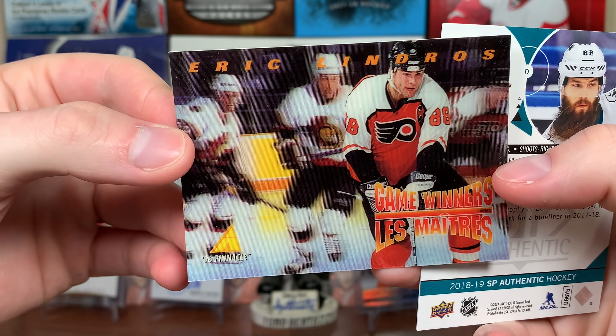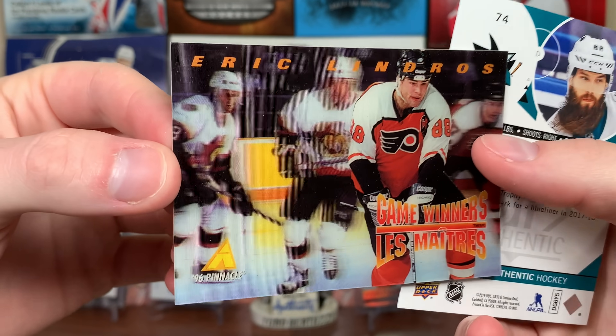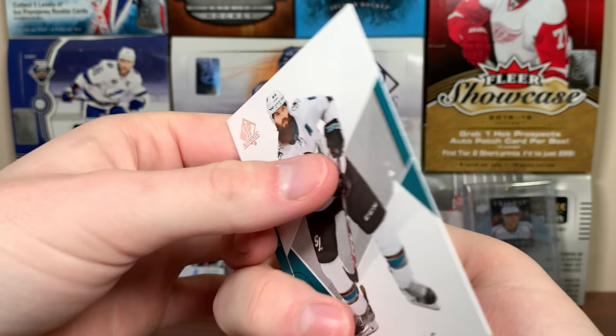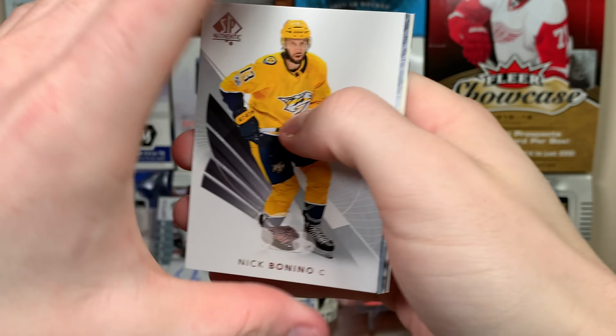Then we got an Eric Lindros Game Winners Pinnacle McDonald's — look at that, that's interesting. Pinnacle McDonald's Eric Lindros. And 18-19 SBA base Brent Burns.